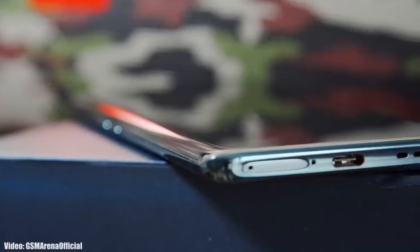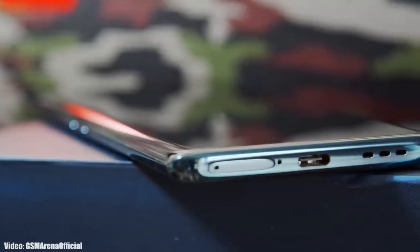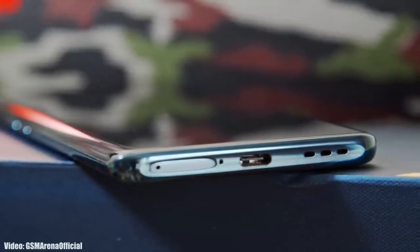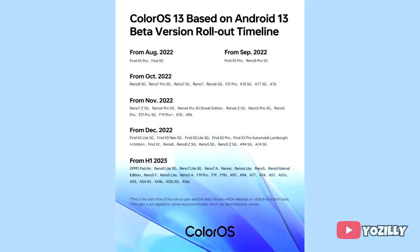Google has released Android 13 in August, and a few days after that, OPPO released its new version of ColorOS, which is ColorOS 13. Now OPPO has released the complete roadmap or list of OPPO smartphones that will get the Android 13 and ColorOS 13 update.